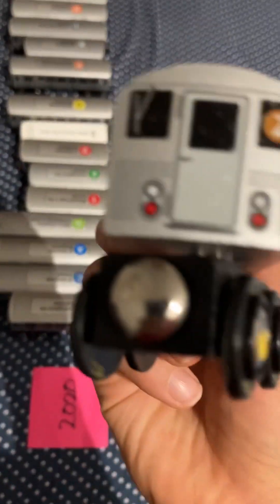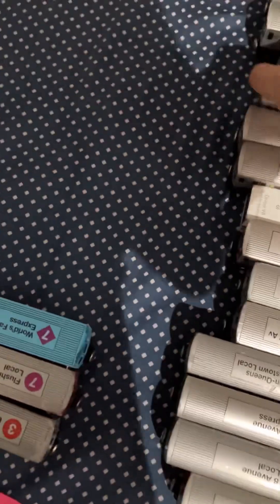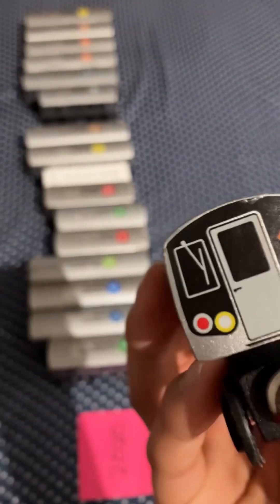Then we have a retired R32Z train. Then we have the F-Express train, and literally all of my friends were so excited to get this. I was the first one out of all of them to get the F-Express.